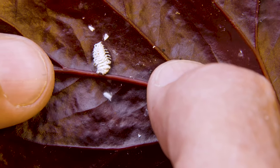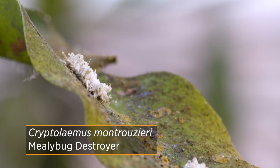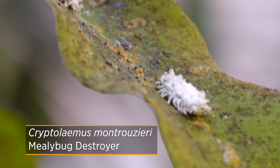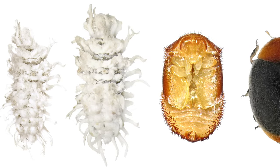What we're using in the greenhouse to combat the mealybugs is the mealybug destroyer, also known as cryptolaemus, to combat our mealybug issue. All stages of the cryptolaemus will feed on the mealybugs, so they're always going to have a food source until they complete their mission.